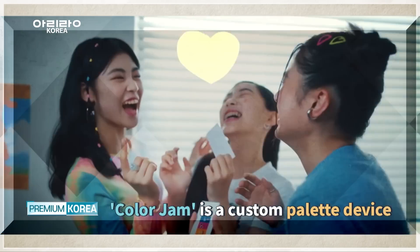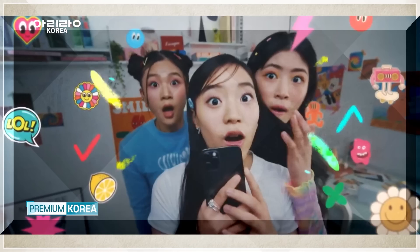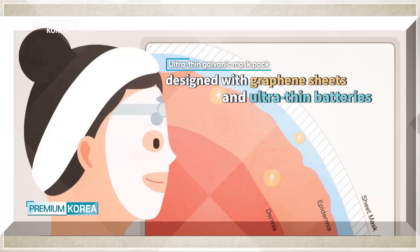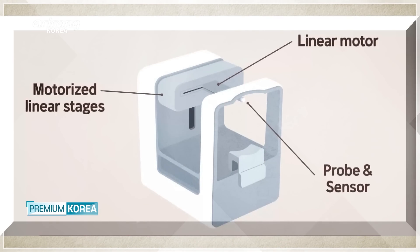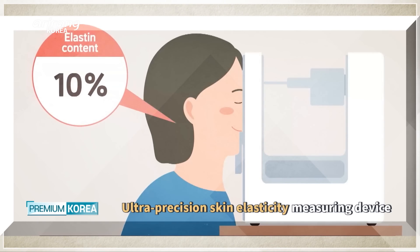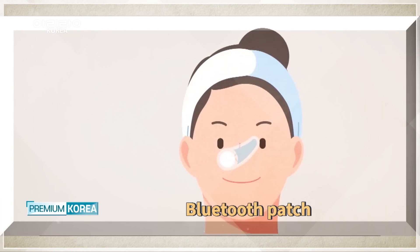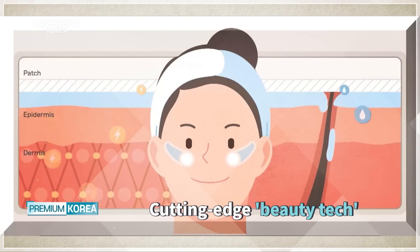ColorJam, a custom palette device, won an innovation award at CES 2023. Ultra-thin galvanic mask packs designed with graphene sheets and batteries as thin as a piece of paper to quickly deliver beneficial ingredients into the skin. An ultra-precision skin elasticity measuring device capable of measuring the elasticity of the hypodermis, and a Bluetooth patch — these are just a few examples of the many innovative beauty devices the company is developing.